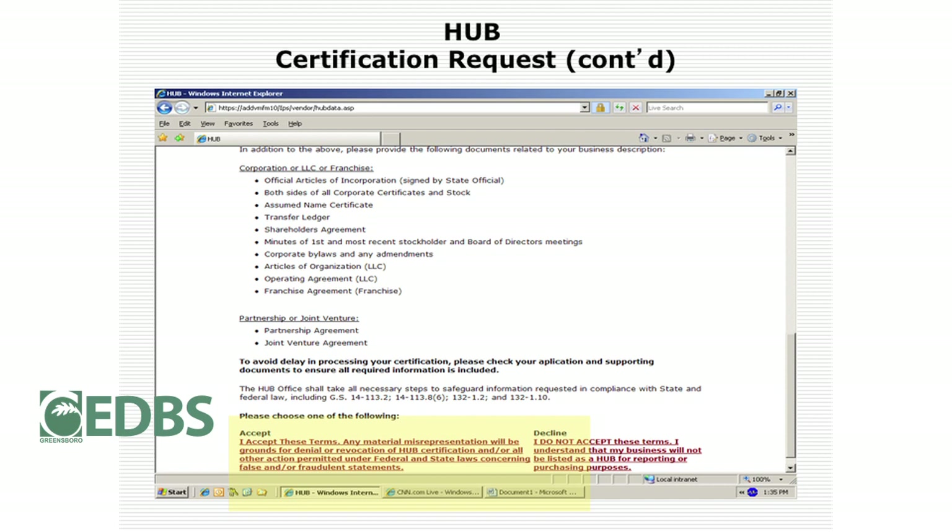At the bottom of this page, you must accept the terms — click 'I accept these terms.' Print this page so you understand you're in the HUB certification process and agree to our terms.